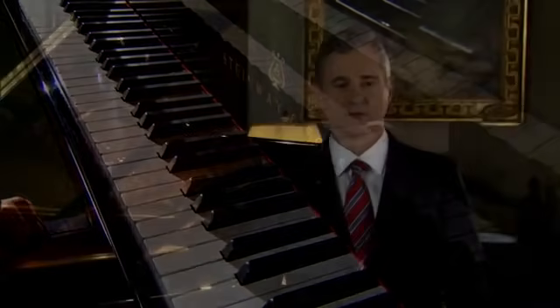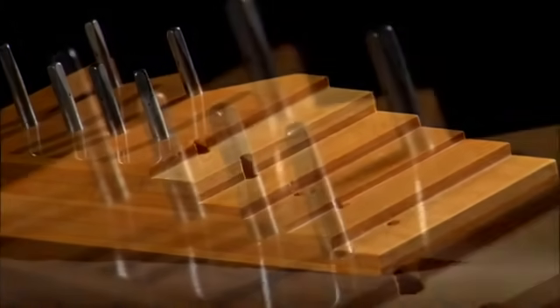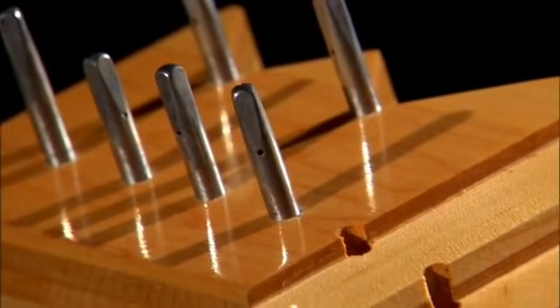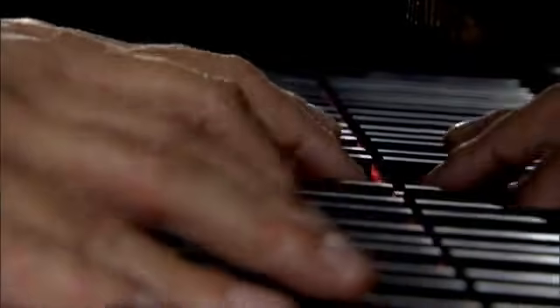Another exclusive feature of the Steinway piano is the patented hexagrip pin block. The pin block is an integral part of the Steinway piano in that it holds the tuning pins in place using hard rock maple construction angled at 45 degrees in laminations. It is this particular hexagrip design that enables the Steinway piano to withstand any climatic conditions and maintain its tune for extended periods of time.